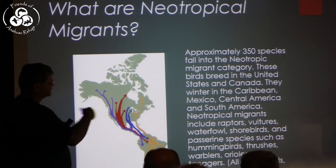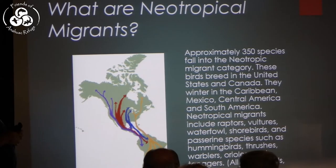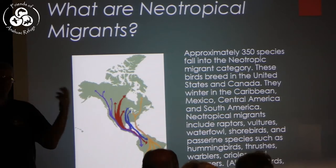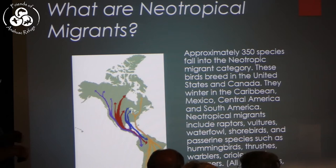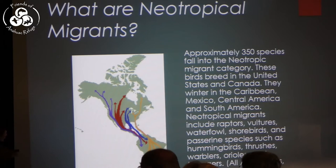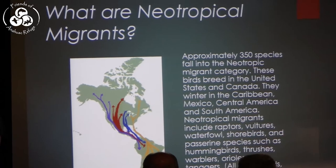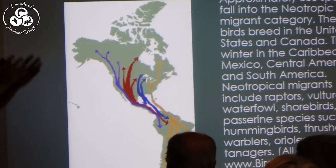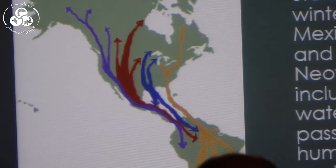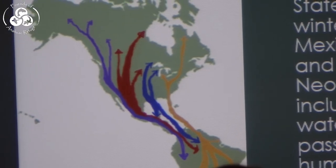They include most of the families of birds we're used to: even a few waterfowl, but also herons, egrets, raptors, shorebirds, and passerines — the perching birds. That includes warblers, orioles, thrushes, tanagers, and buntings — the really colorful ones. On the map you can see the pathways they use, and looking at the dark blue lines, the Mississippi and Central Flyways touch right here where we are, and we have a tremendous flux of birds through here.